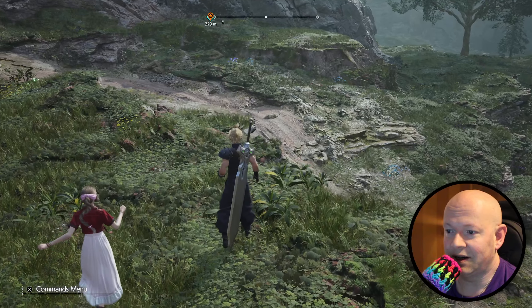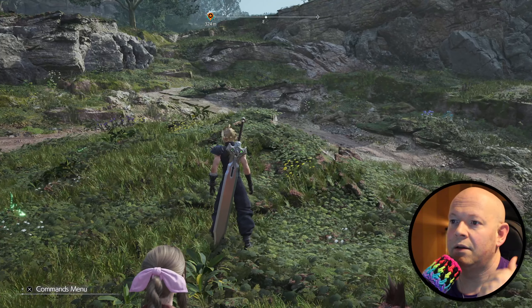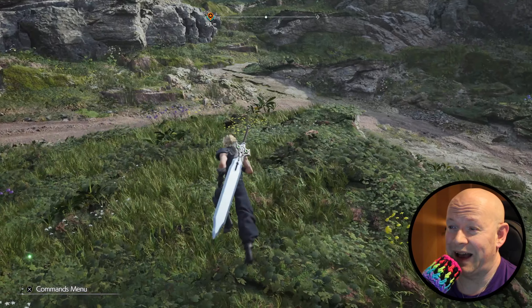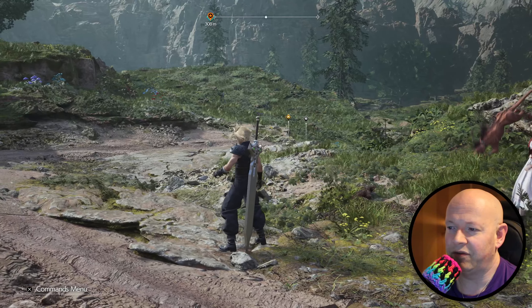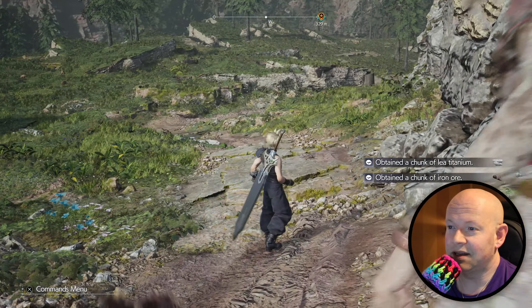When I play Forza Horizon 5 on my PC, I always have it on 60 FPS with maxed out graphics. But when I'm on my Series X, I actually put it on quality mode, which is 30 FPS. And for a very fast game like Forza, you would think it would be very jarring — and somehow I find it a little bit smoother. This one's not that rough, but it's definitely not something I would want to play.